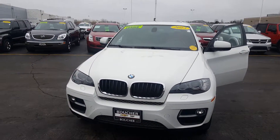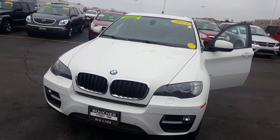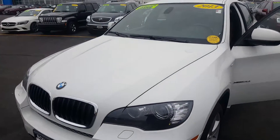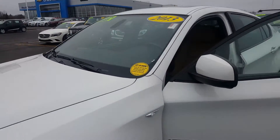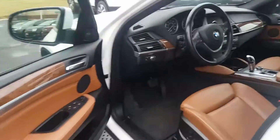Hey Julie, it's Sylvari over at Frank Boucher Cadillac and Chevy in Racine. Just want to show you this video of this beautiful 2013 X6 BMW we have in stock. It is fully loaded with a two-tone interior — gorgeous vehicle.